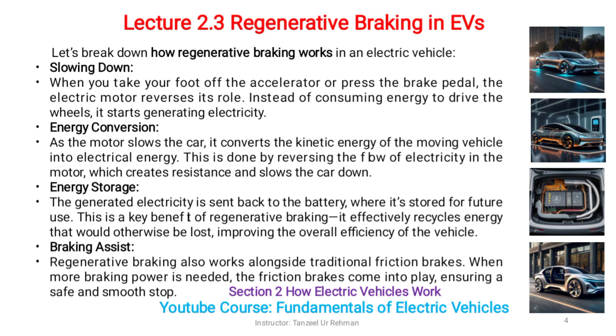Braking assist: regenerative braking also works alongside traditional friction brakes. When more braking power is needed, the friction brakes come into play, ensuring a safe and smooth stop.